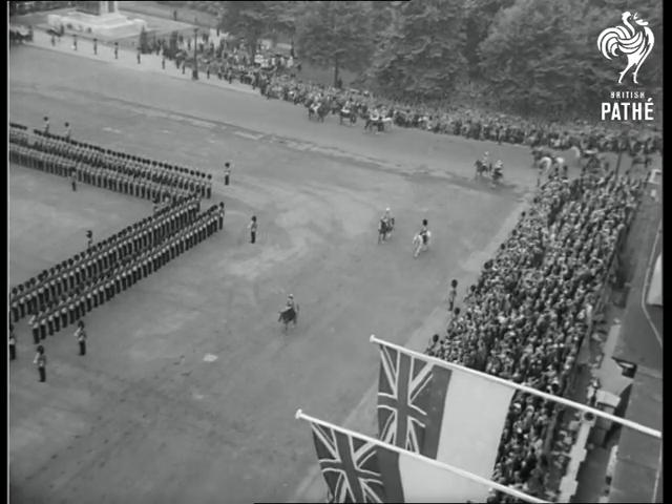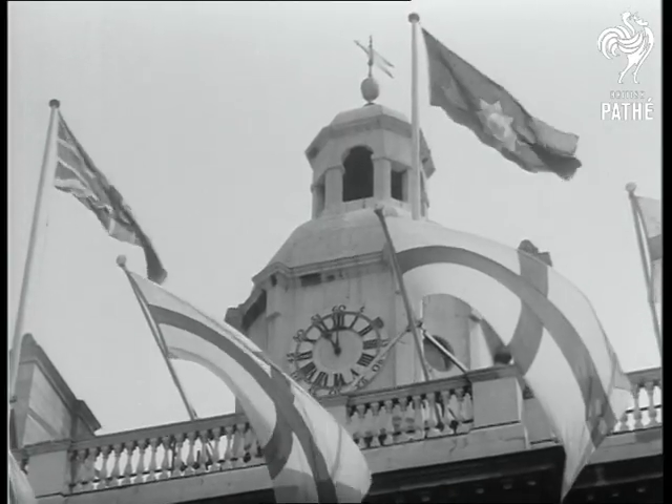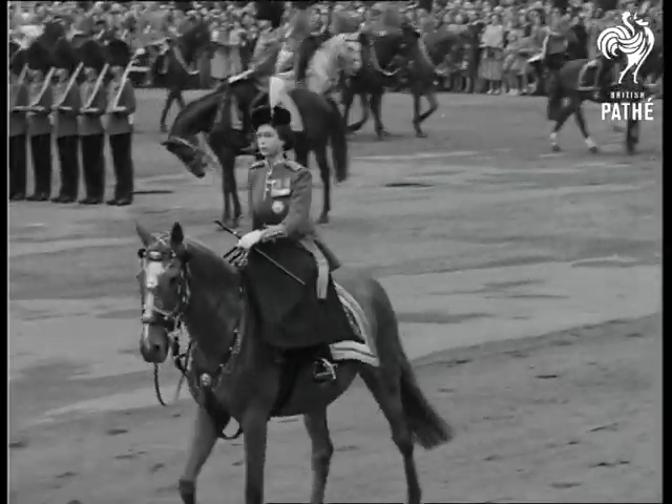Now Her Majesty arrives on the parade ground. At this ceremony, which celebrates the Queen's official birthday, it is the First Battalion the Grenadier Guards whose colour is to be trooped.